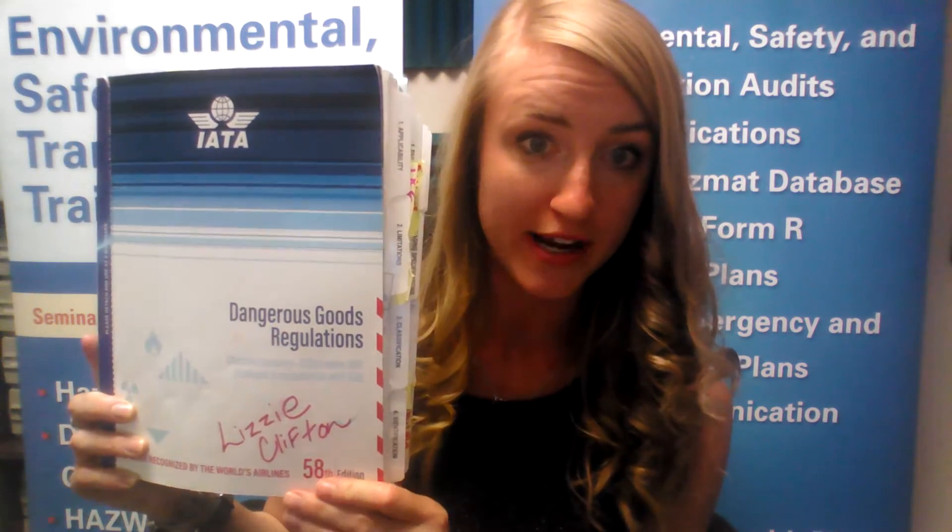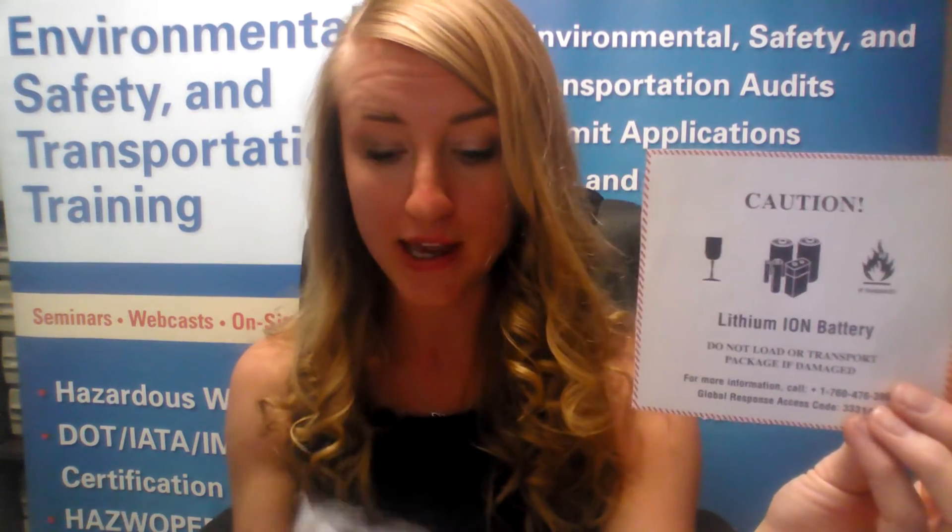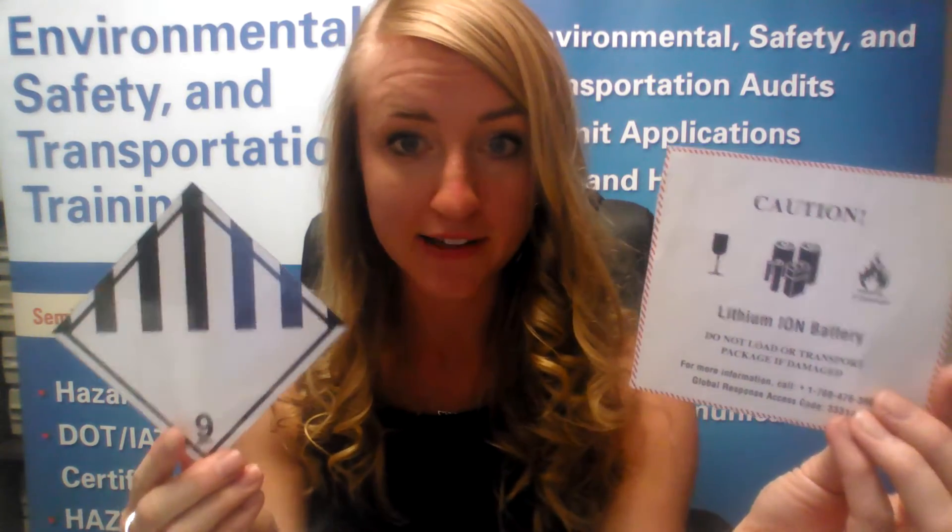You'll find these new marks and labels in the 58th edition of the IATA DGR — that's the International Standard for Air Shipping — and also in the 2016 IMDG code, which is the standard for shipping by vessel. We're transitioning over to this new mark and label from the lithium battery handling label and also just the standard design Class 9 label.